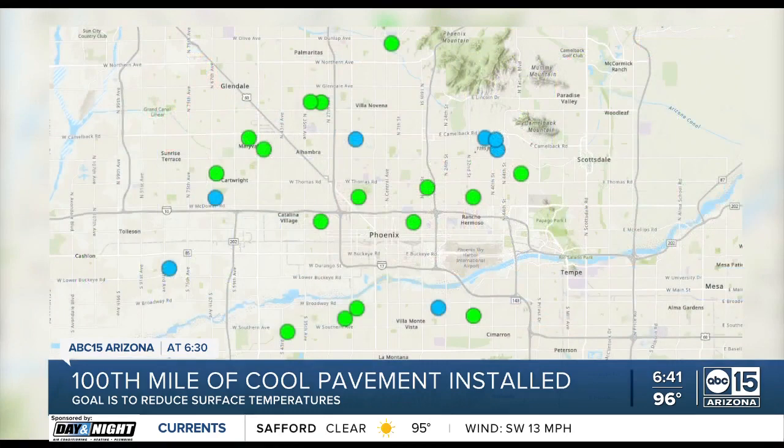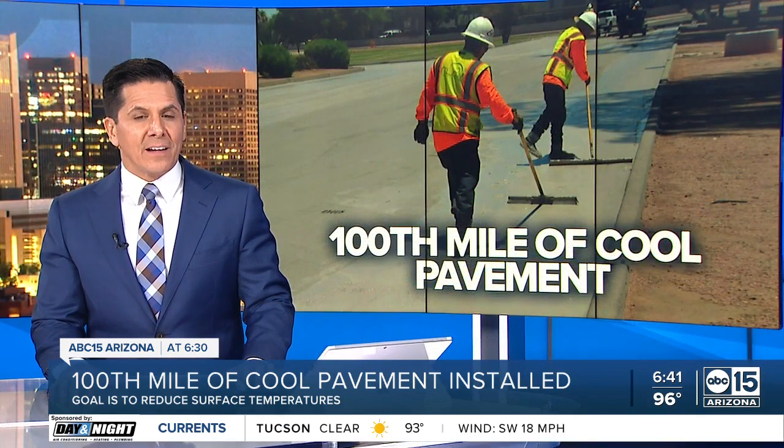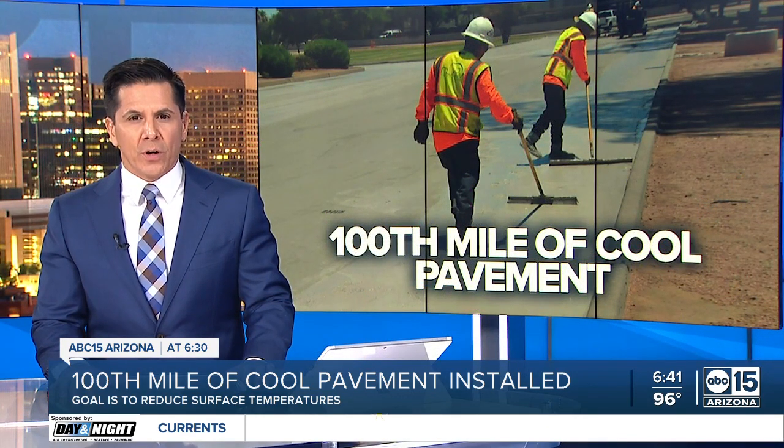This map shows where cool pavement is already being installed. The green dots are where it's completed, and blue dots are where they plan to add it. But as ABC 15's Luz Delia Caballero shares, it's also faced a lot of hurdles in its first 100 miles.